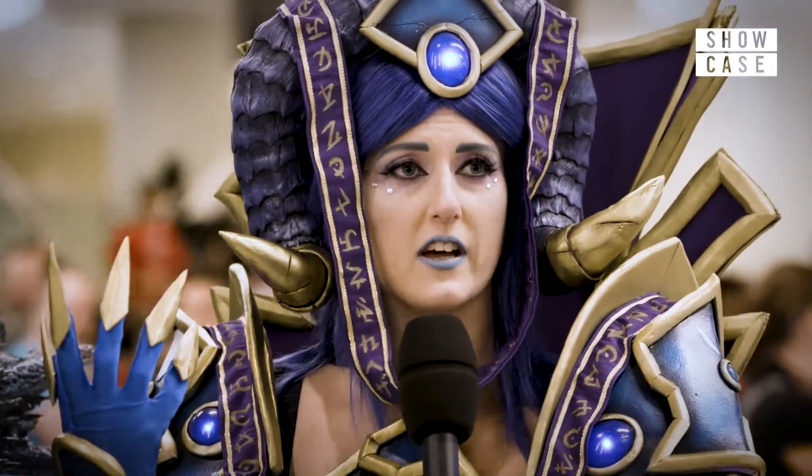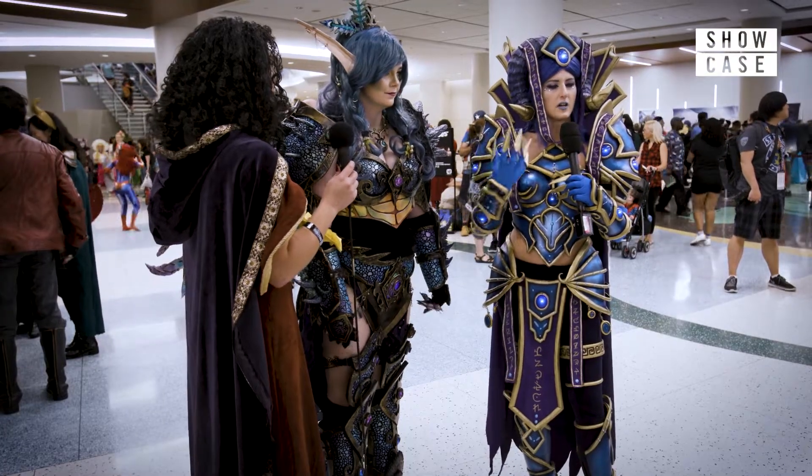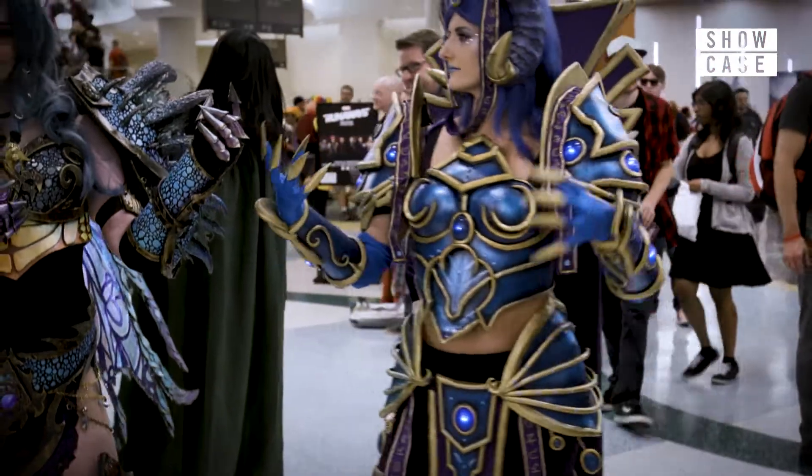I think the horns were the hardest part to make. I had to figure out how to make them light and sturdy at the same time. I made a base of tin foil, wrapped it in Model Magic, and then sealed it with something to make it hard.